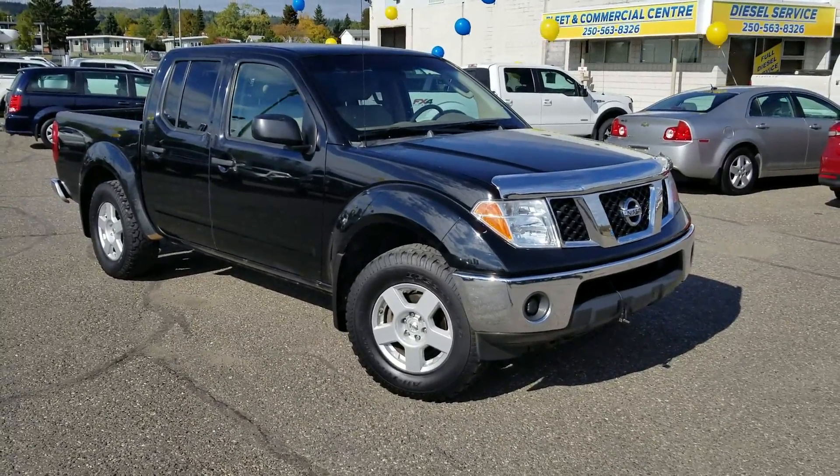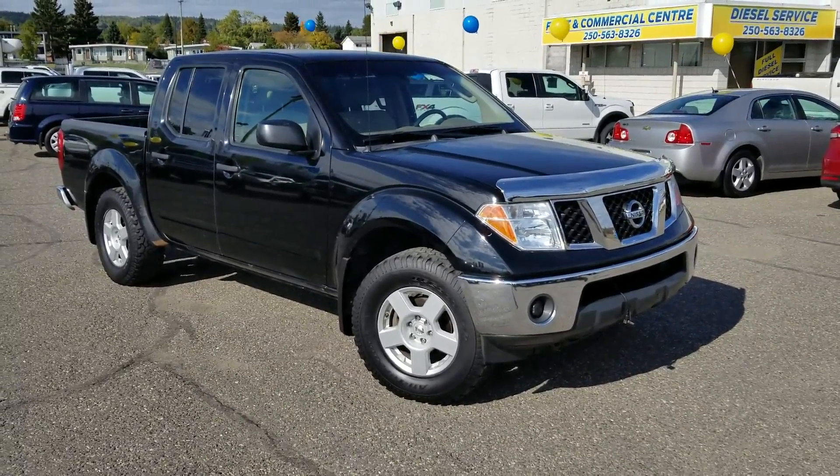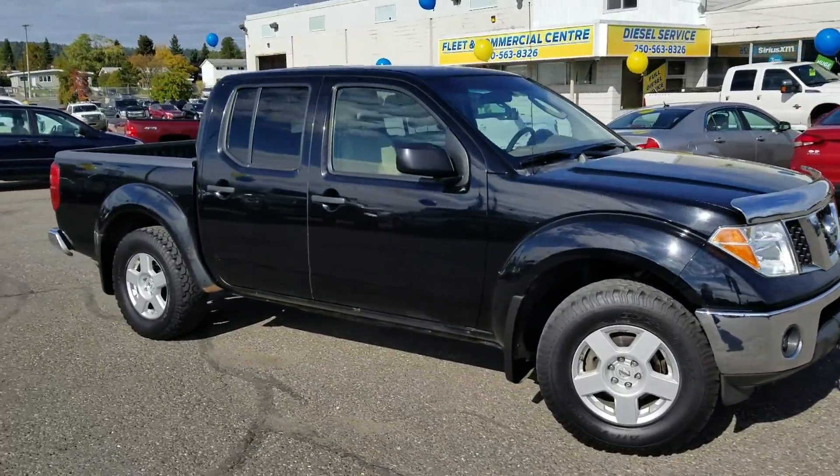Hey guys, it's Cassandra with Prince George Ford and we're here at the Pre-owned Super Center. Today we're having a look at this 2007 Nissan Frontier.